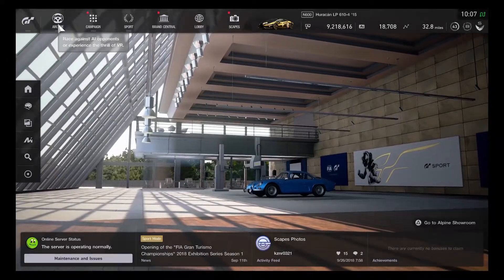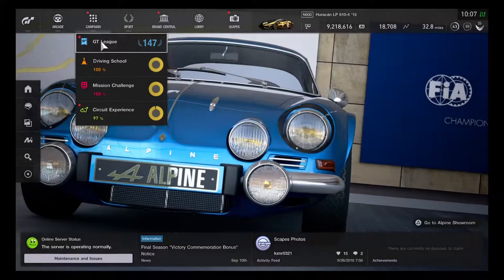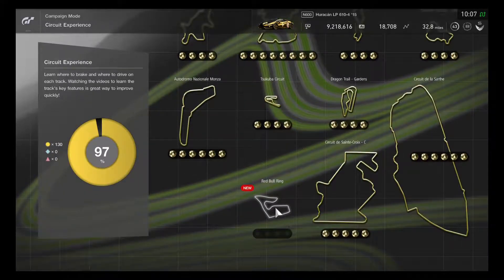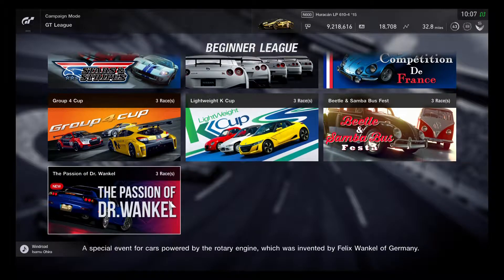Almost forgot about the Gran Turismo World Tour — let's check the campaign board. The completion is back at 97%, and four sections for the Red Bull Ring look very good. Looking at the GT League, there's a new event with three races for rotary cars, which is quite good.